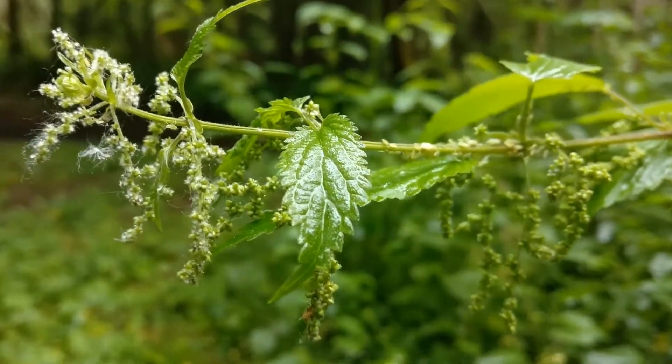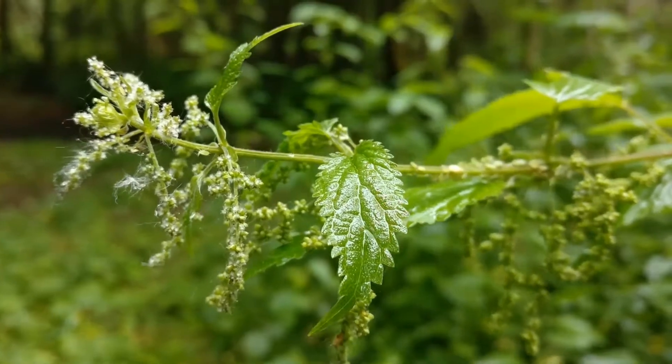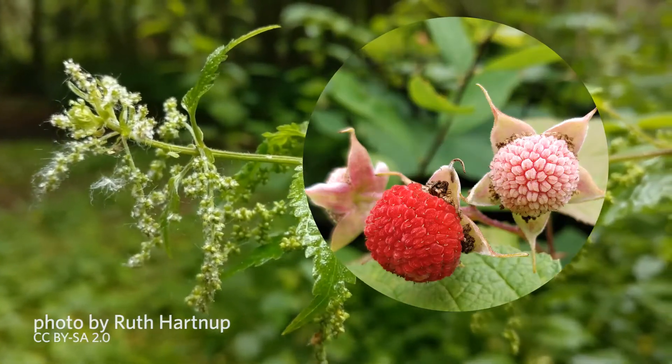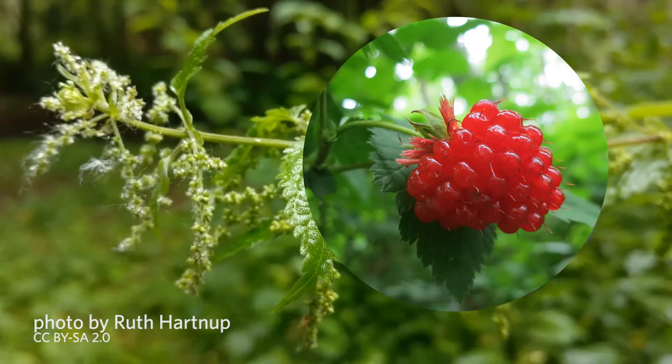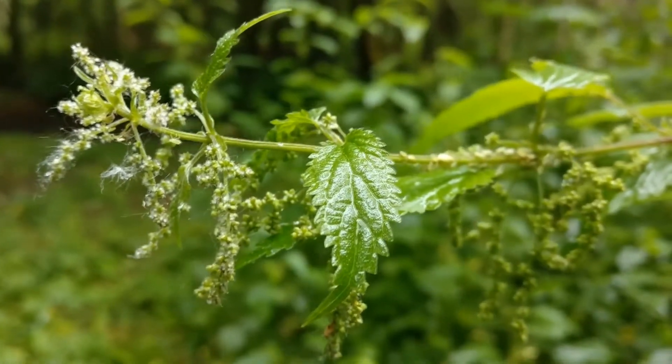What I want to make sure of is when you're going to maybe go and grab some of those yummy berries — thimbleberries or salmonberry — we want to make sure you don't run into one of these.